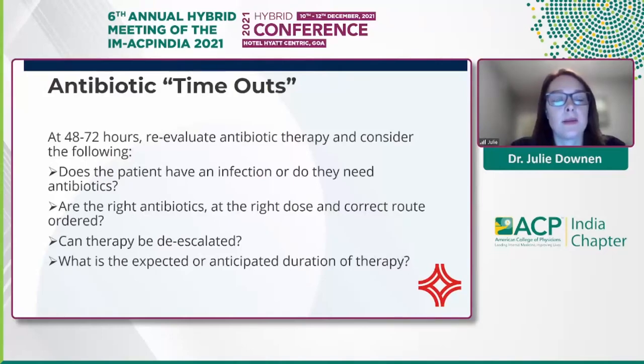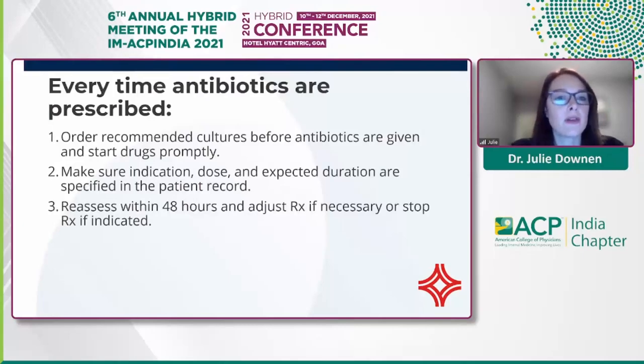Antibiotic timeouts are important for providers as well as pharmacy staff. Using Theradoc, we highlight patients for review. Every time I'm in a chart, I encourage all of our pharmacists to ask: Does the patient have an infection? Do they need antibiotics? Are they on the right antibiotics at the right dose and correct route? Can we de-escalate? What is our expected duration of therapy? Although a timeout typically occurs at 48 to 72 hours, you can ask these same questions daily. Recommend appropriate cultures before antibiotics are started, make sure indication, dose, and expected duration are specified in the record, and continue to reassess at 48 or 72 hours and adjust as necessary.